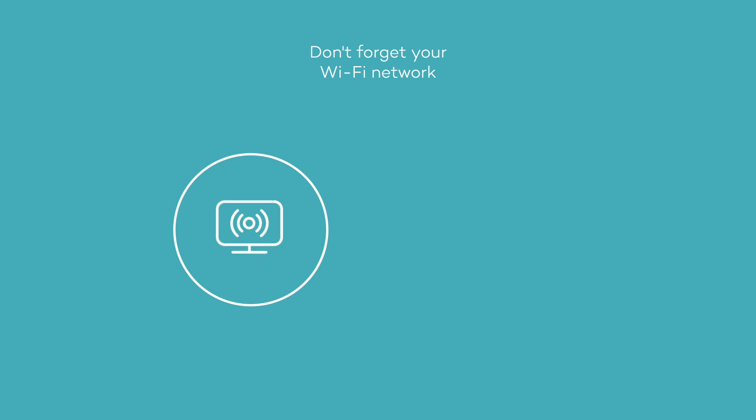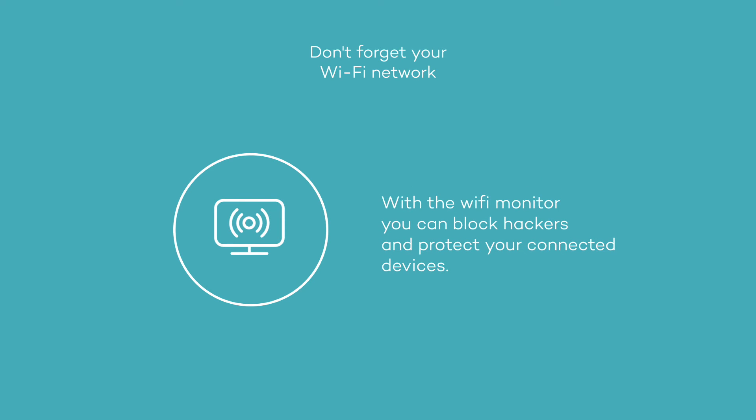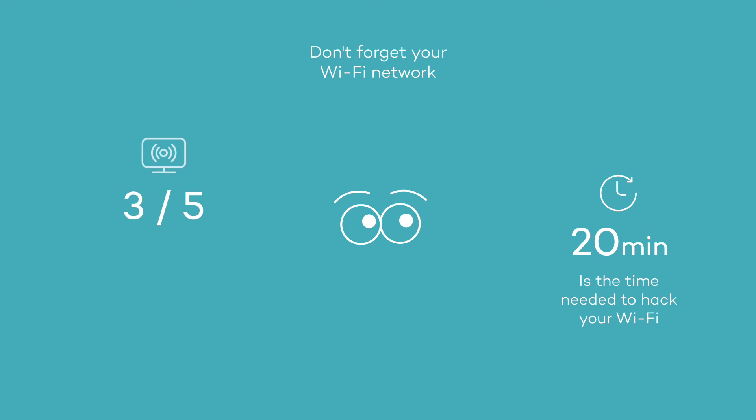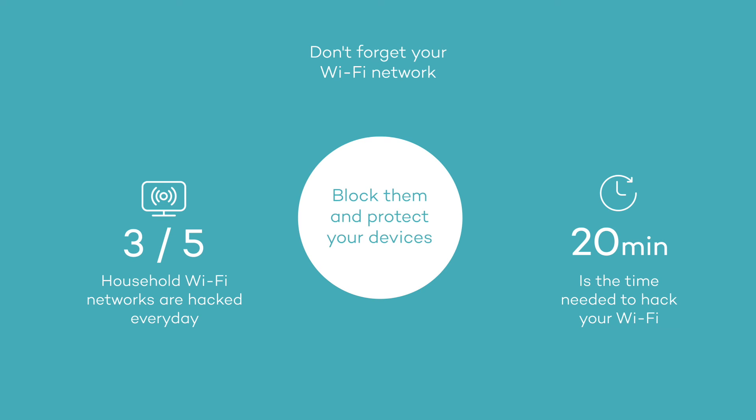Don't forget about your Wi-Fi network. Thieves are able to access your files and rob your passwords easily even if you have a good password. With the Wi-Fi monitor you can block them from entering your accounts and protect all your connected devices using the automatic alerts that you can manage from your console.